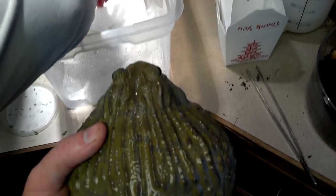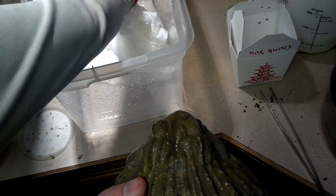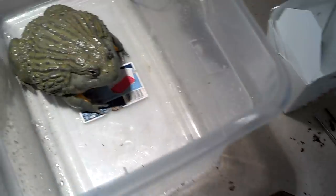Let's see how big he is. I'll bet he'll eat these if I drop them on the ground in front of him here.